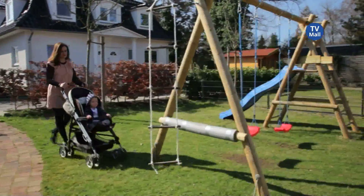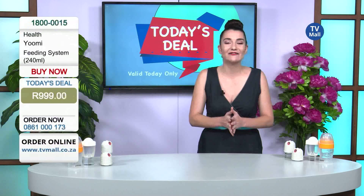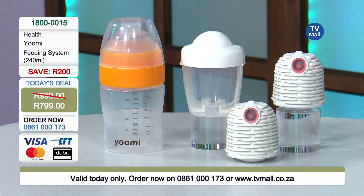You can feed at night and on the go. No more waking up in the middle of the night unable to remember where you put the bottles. It's really easy and convenient — take it anywhere with you. No more hassles, no more worries. Here at TV Mall we want to make life easy for you again.